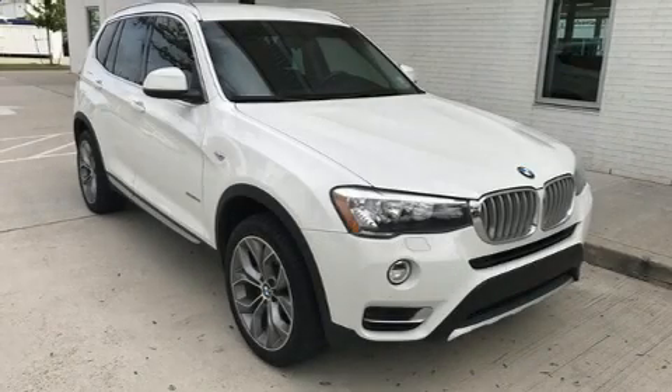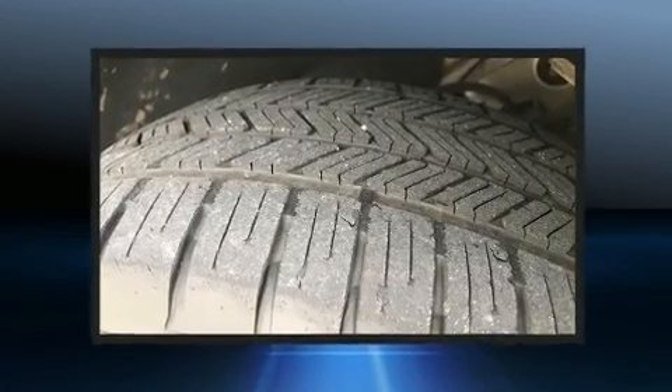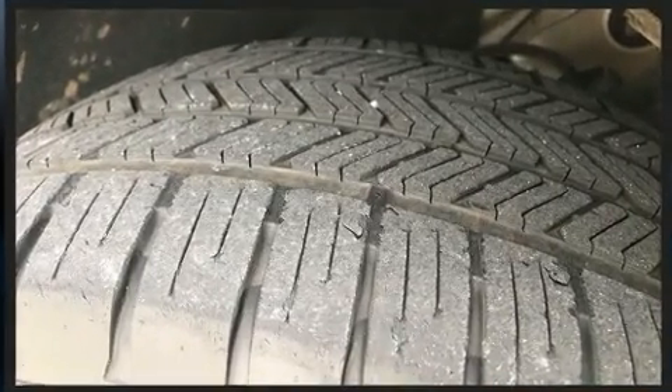Discerning drivers will appreciate the 2016 BMW X3. With fewer than 35,000 miles on the odometer, this model delivers an exhilarating ride without compromising ultimate luxury.